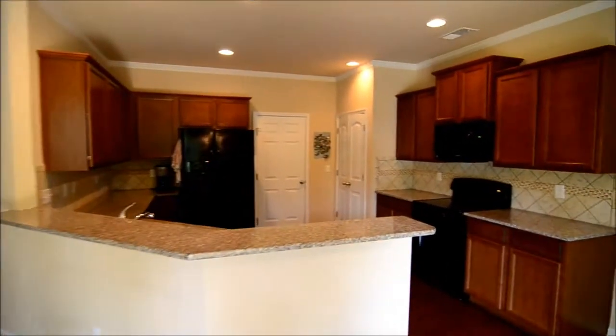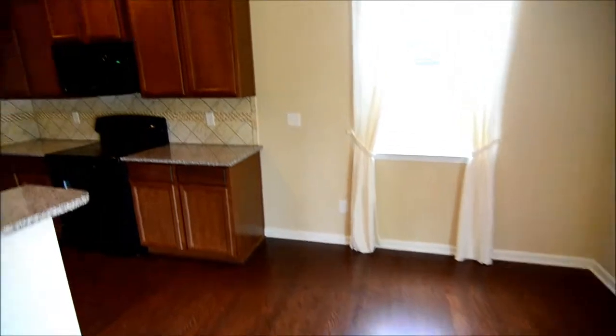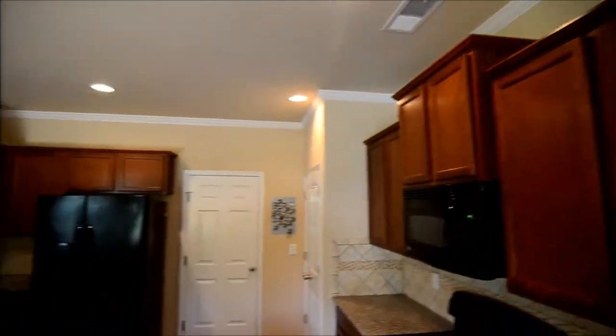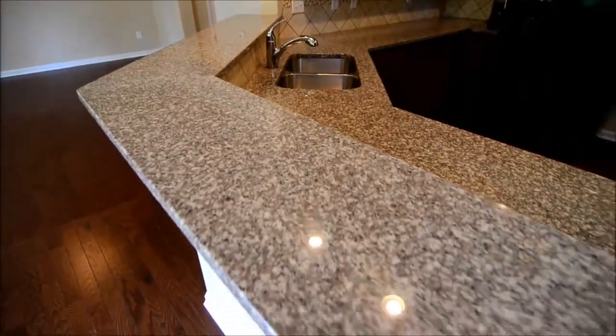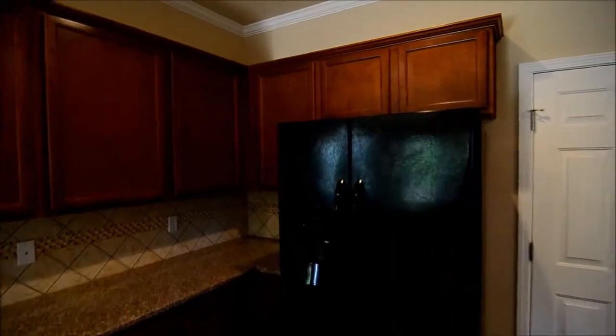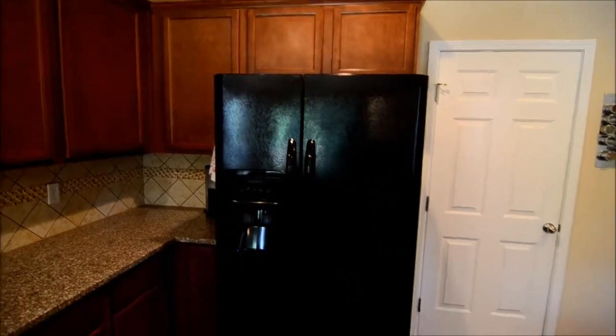Now taking a look back inside at the dining area and kitchen: there's nice wood cabinetry, granite countertops, recessed lighting in the ceiling, and an attached light over the sink. As you can see, the hardwoods continue here. All black appliances, including a side-by-side refrigerator with water and ice dispenser.